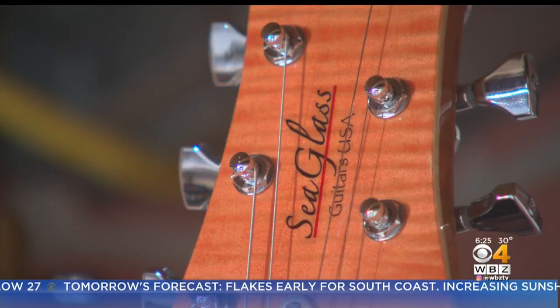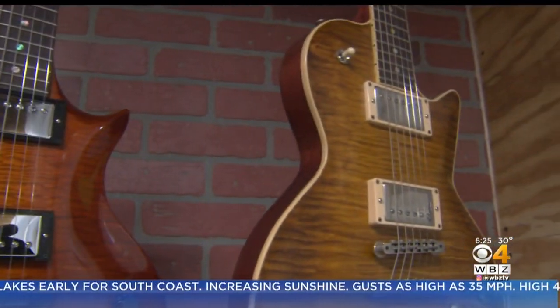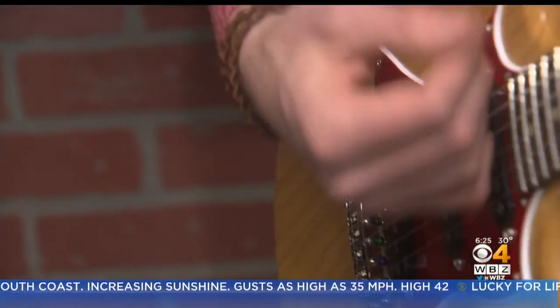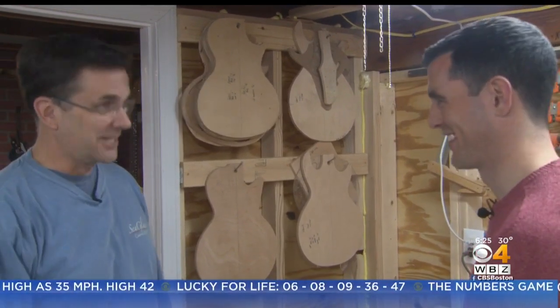Each guitar has the sea glass look with unique cutouts and seamless lines, and each has a nod to Massachusetts. One model is called the Cape Cod Root Six.